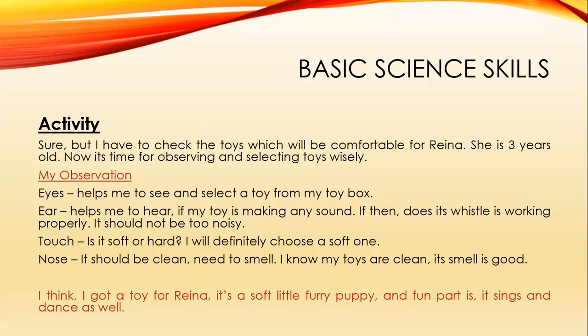Next, check whether the toy is soft or hard, because you want a toy for a small little girl. With the sense of touch, you have to choose a toy that is soft. For the nose — the toy should be clean. You should smell it. Your toys are clean, and the smell is good.